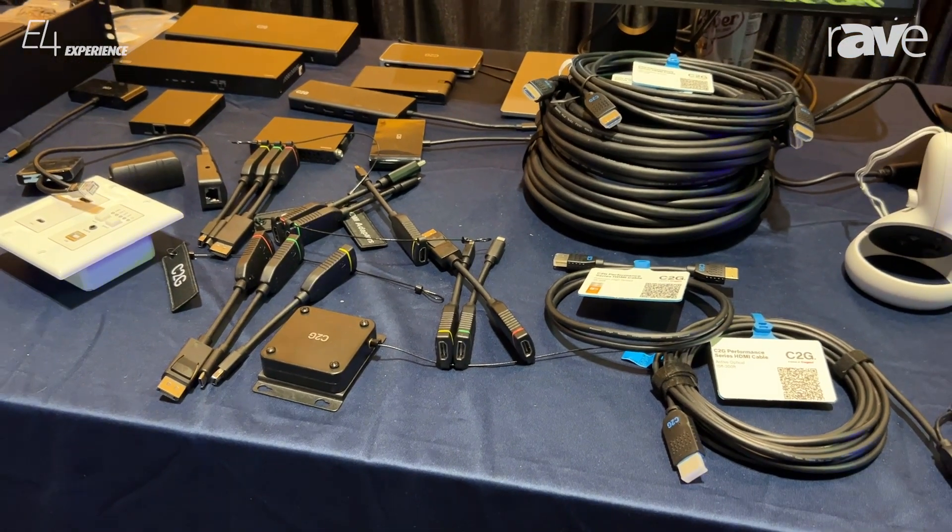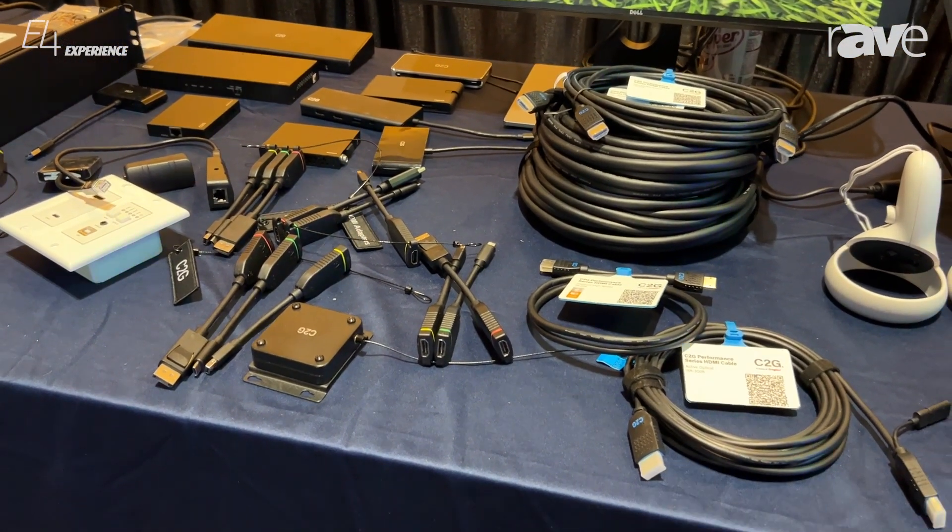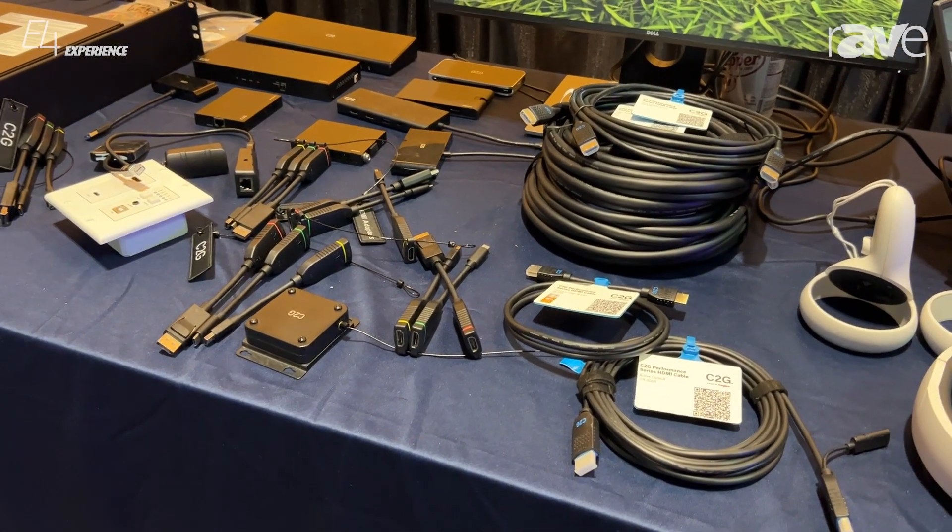As well, a variety of new HDMI cables — plenum rated, non-plenum rated, 4K, 8K, and everything else you need to see.